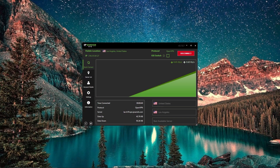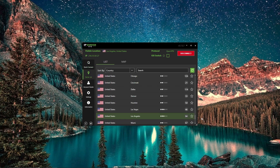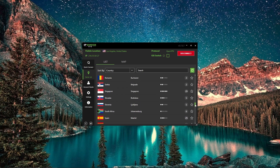IP Vanish is a very easy-to-use VPN. When it loads up, you have the option to connect with the best possible server, and you can just select that option. This is generally the closest server to your actual geographic location. Of course, you do have the option of choosing which server you want to connect with, and with each country you can choose the best server for that location.